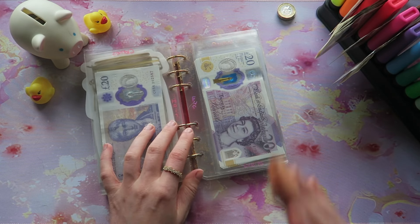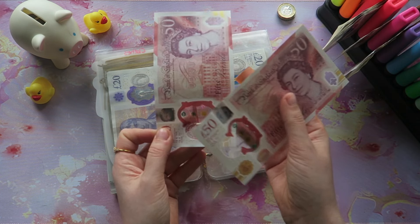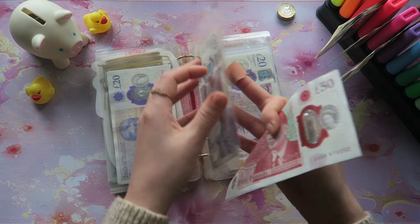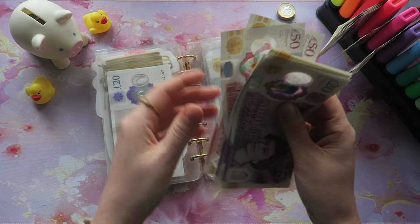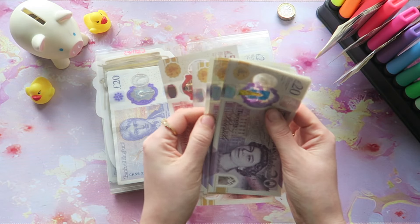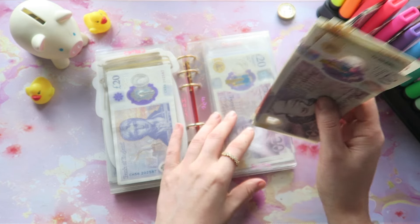We are going to be skipping clothes this week and heading straight to Fun, which is going to be getting £100. So we have two 50s — that's £100. And then 20, 40, 60, 80, £200. So that will be the two hundreds in Fun.